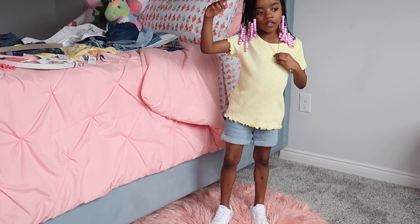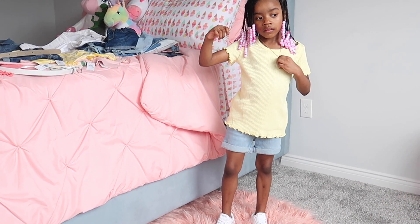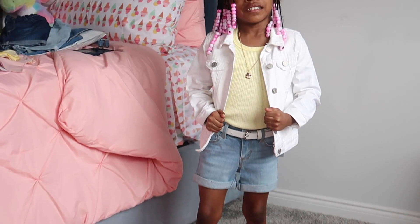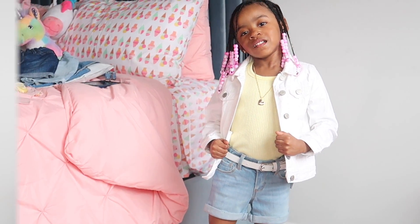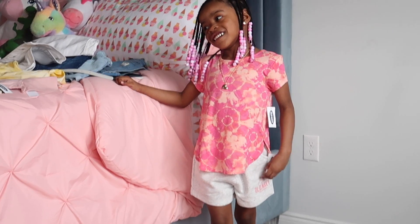For our first look, we have this short sleeve yellow rib knit shirt from Old Navy paired with these light wash jean shorts from Old Navy. To give you guys another look, I tucked in the shirt, added a white belt from Children's Place, and added this white jean jacket from Macy's.